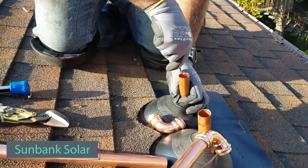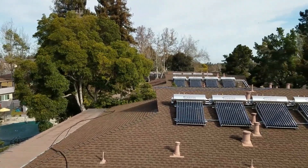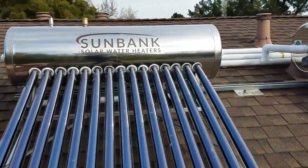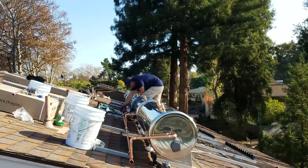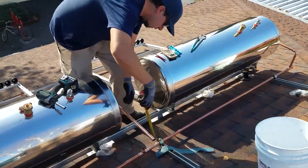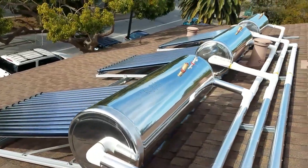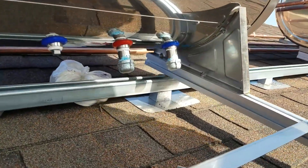In the past year, natural gas prices have surged by 15%. Sunbank Solar is a cost-effective and environmentally friendly water heater. It outperforms similar systems with its glass vacuum tubes and special coating, making it six times more effective. Just like traditional solar panel heaters, Sunbank Solar qualifies for tax benefits, and this green solution helps you save money in the long run. The 300-liter water heater is priced at $4,000.